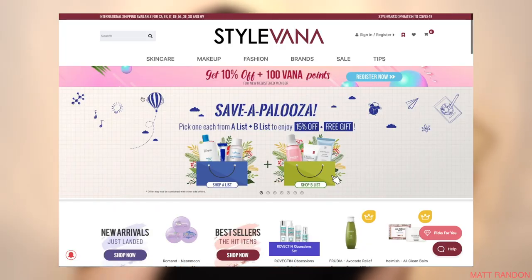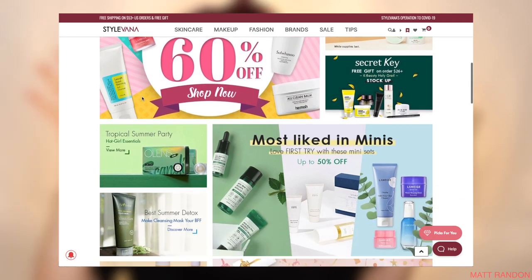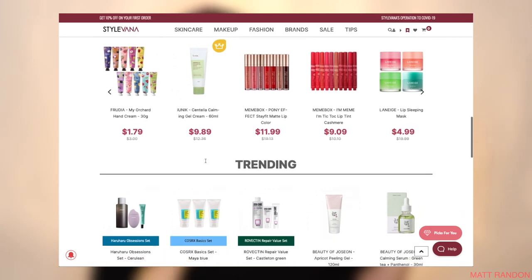As we all know, there is one problem with Korean skincare: you never know where to buy it. They don't sell it in stores, some retailers might sell counterfeit products, and you're never sure if they are legit. Well, StyleVana eliminates that problem because you can literally get basically every Korean skincare brand out there — Iunique, Purito, Benton — at a very affordable price and with quite fast delivery.